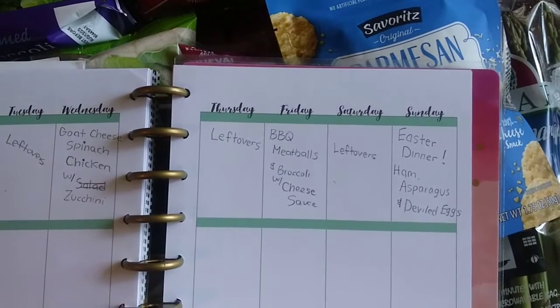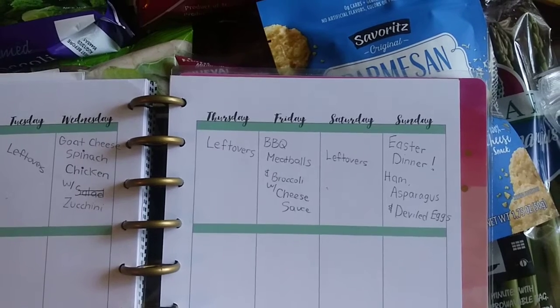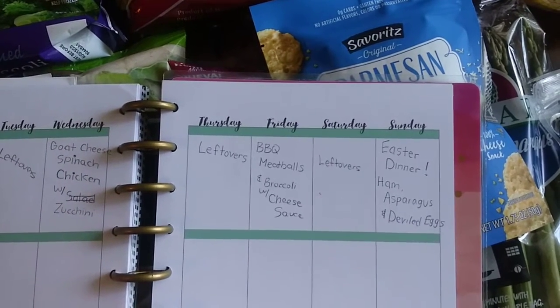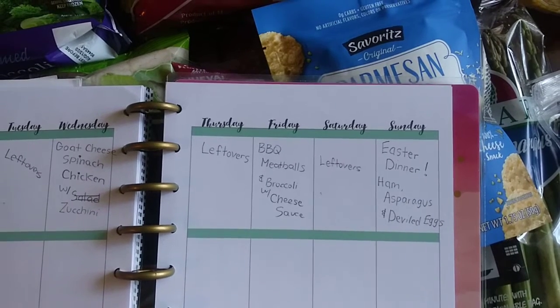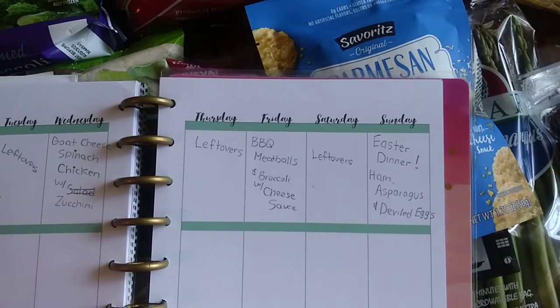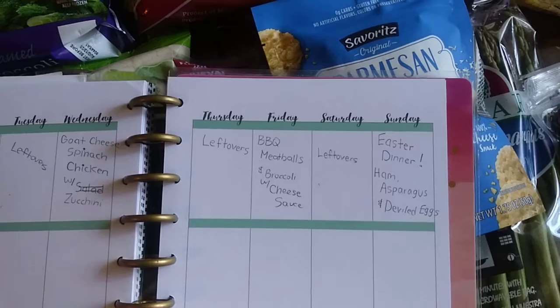On Friday we're having barbecue meatballs. I'm just going to make the meatballs and cook them in the air fryer — I love my air fryer, you'll see lots of air fryer recipes on my channel. We just toss those with some G. Hughes barbecue sauce that I get from Walmart, and I'll serve broccoli with cheese sauce on the side. The kids don't like the cheese sauce, but I just make a little bit on the side to jazz it up a little.